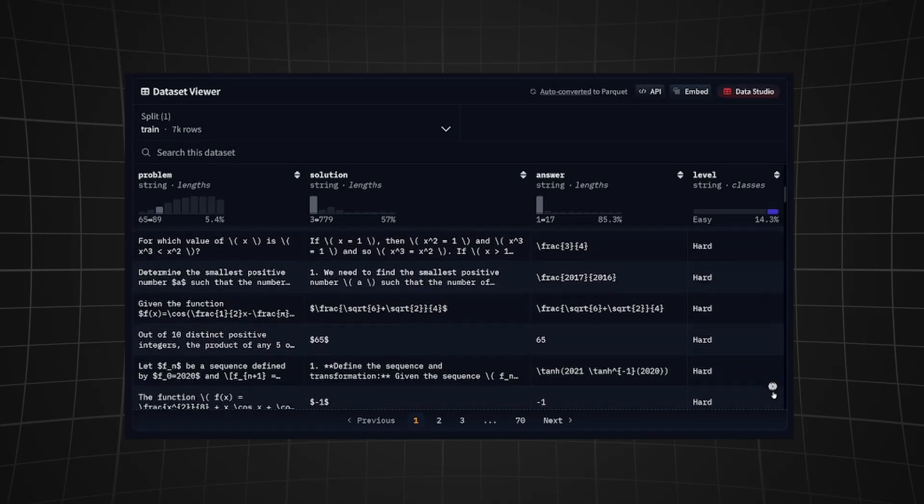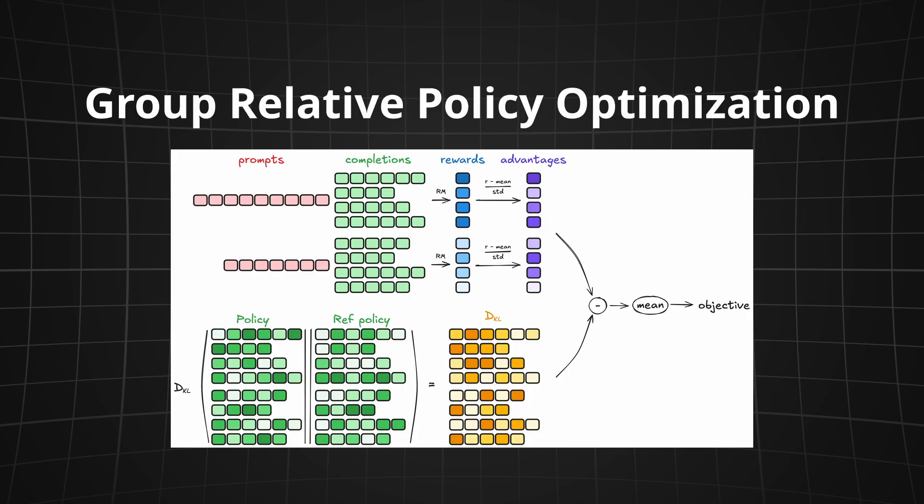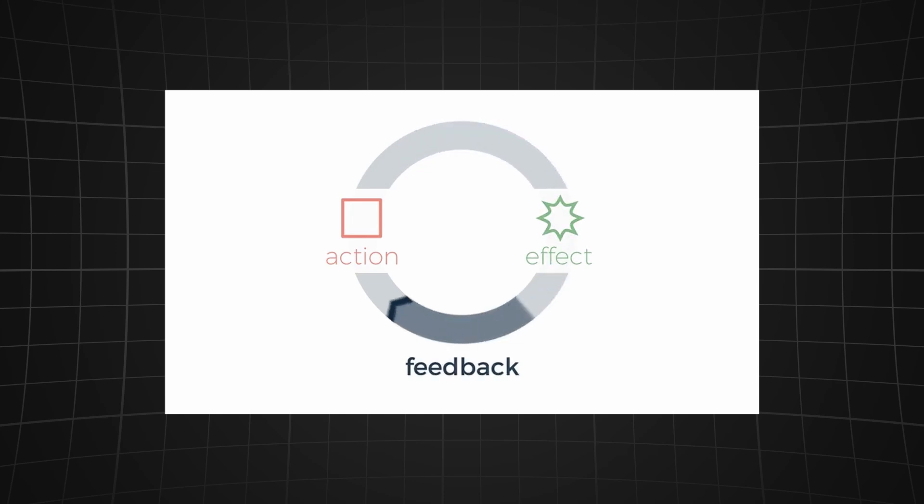The second key ingredient is a smart algorithm called Group Relative Policy Optimization, or GRPO. Instead of fancy reward modeling, the model competes against itself in mini groups to level up its own answers — no PhD required, just smart feedback loops.